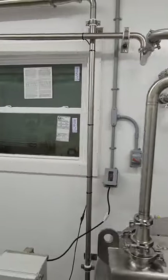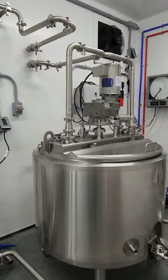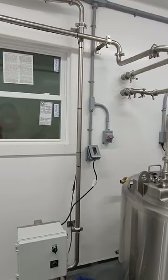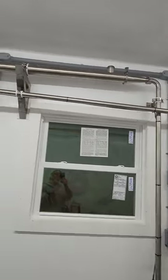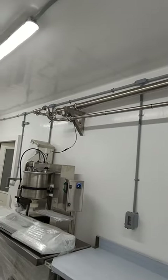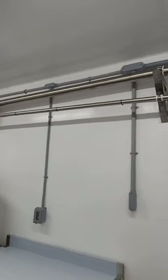The piping goes from the bottom to the pump, and then up through the tube cooler to cool the milk after pasteurization. It's hooked up now to go back to the vat.